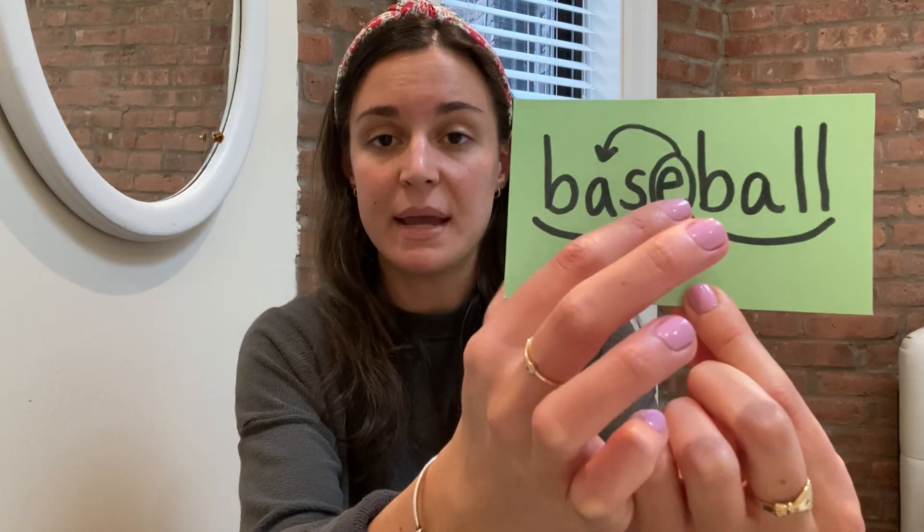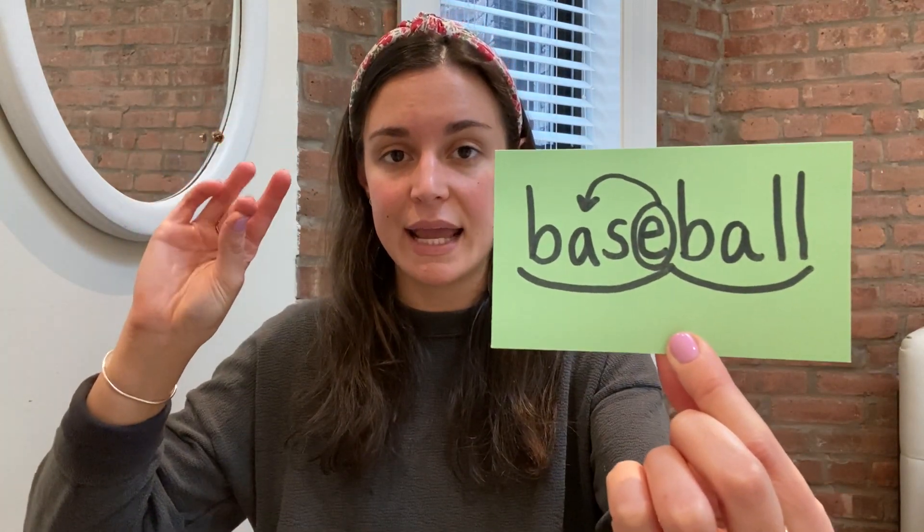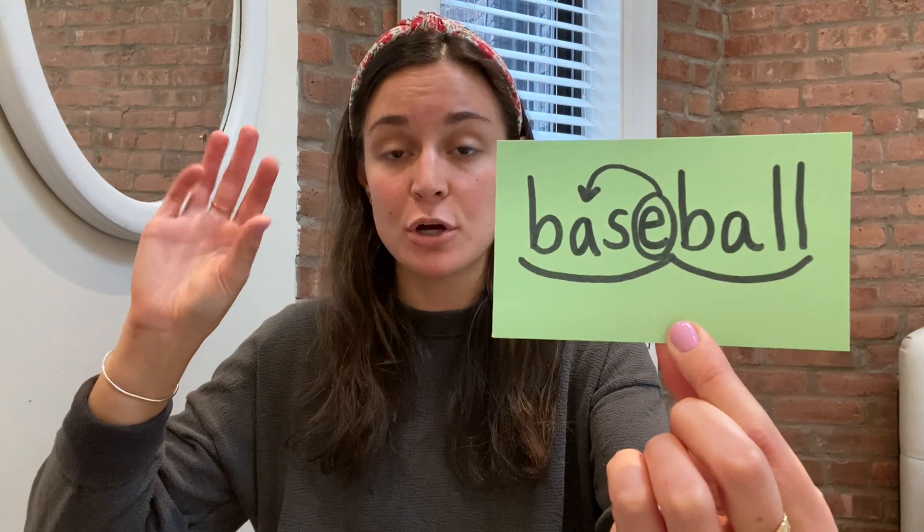Next example is baseball. Let's scoop baseball. Baseball — two syllables. Let me tap it out. B-A-S-E — that's the first syllable. I know that the A is going to say its long A sound because the E is a Magic E that's going to change the vowel sound of the A.